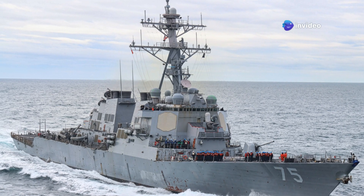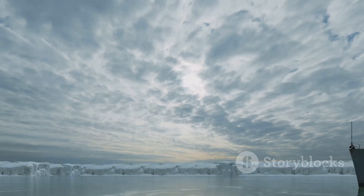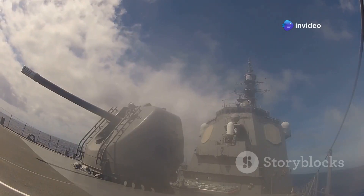These destroyers are named after Admiral Arleigh Burke, a distinguished World War II hero who understood the importance of adaptable warships. The Arleigh Burke-class embodies this vision — they are ready to face a wide range of threats.